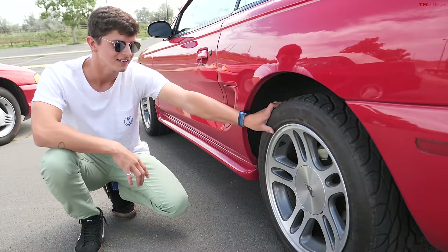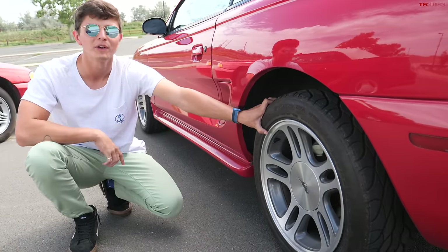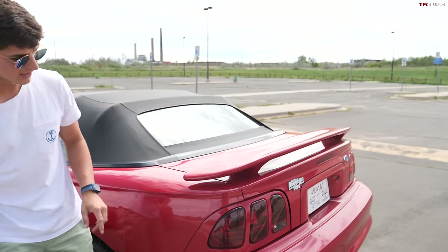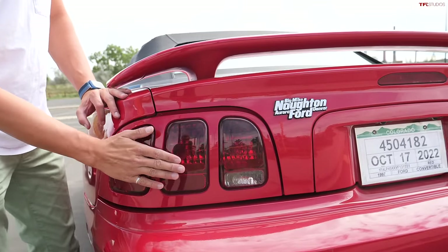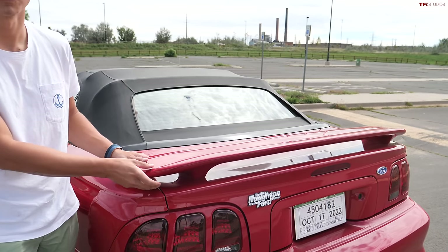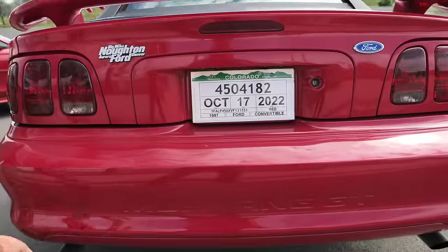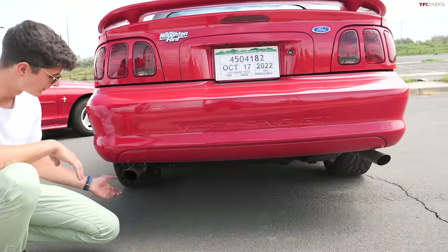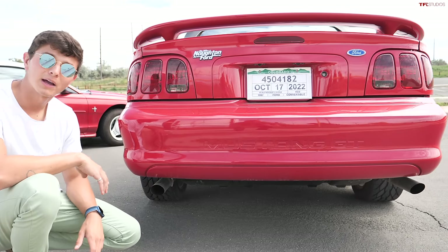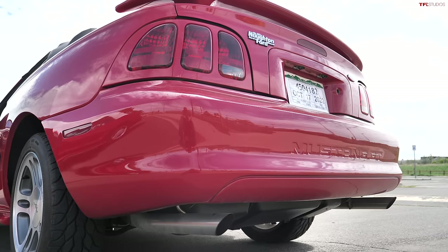Our Mustang GT gets big 17-inch wheels that look a lot less 90s and a little less retro, but two inches goes a long way. The GT also gets vertical tail lights rather than the horizontal split — a later model styling change. The GT has what I'm sure is a very functional wing on the back, and the bumper says 'Mustang GT' inlaid in the plastic. It's also got big aftermarket exhaust pipes that give it a decent rumble.